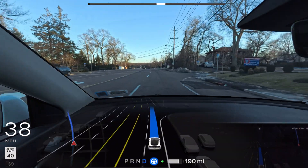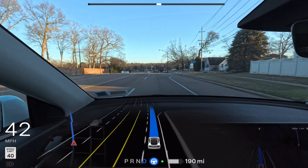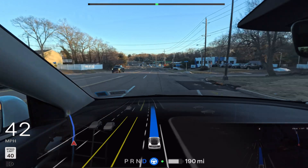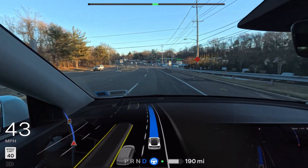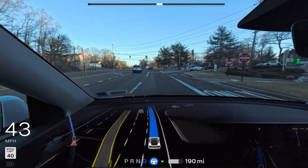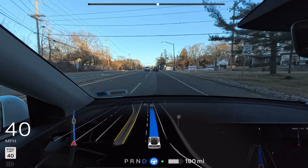Because it's very windy today, I'm not using the outside camera. I'm also using a different camera angle to give you better visibility with a first-person driver view. Let me know in the comments if you like this camera angle.